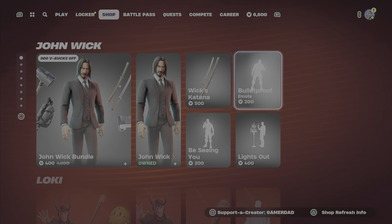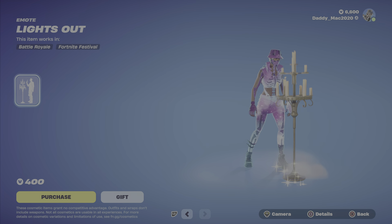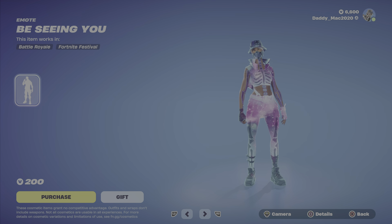I do own the outfit, so the price is a bit lower — it's $2,400 V-Bucks for that bundle, otherwise you get the outfit with the back bling or the pickaxe on their own. We've also got the Bulletproof Emote at $200 V-Bucks, the Lights Out Emote at $400 V-Bucks, and the BCNU Emote at $200 V-Bucks.